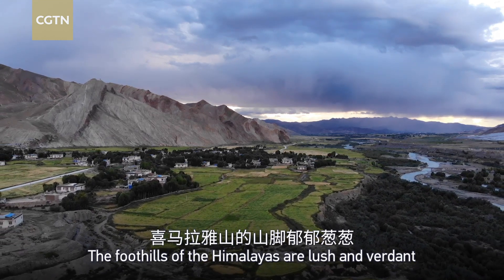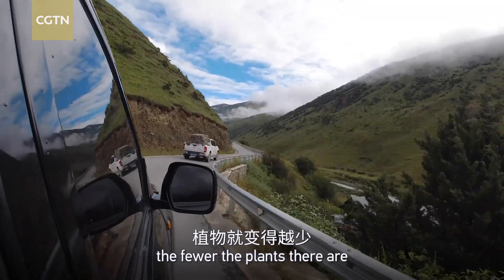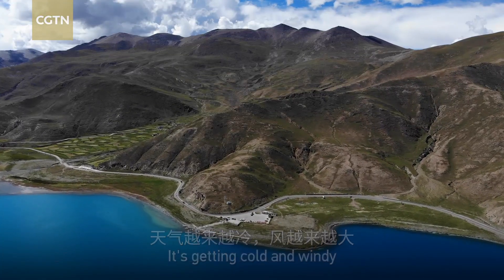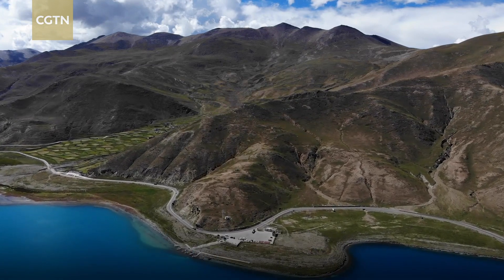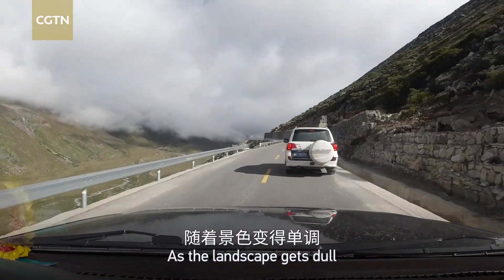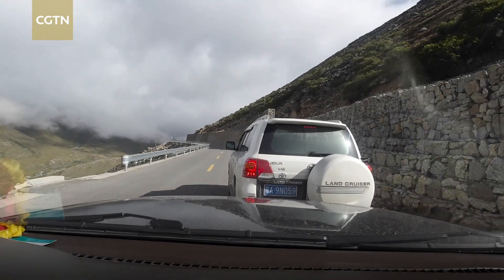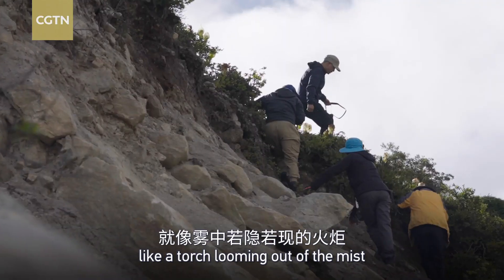The foothills of the Himalayas are lush and verdant, but the higher you go, the fewer the plants there are. It's getting cold and windy, and from above comes an invisible barrage of ultraviolet light. As the landscape gets dull, botanists found something attractive, like a torch looming out of the mist.